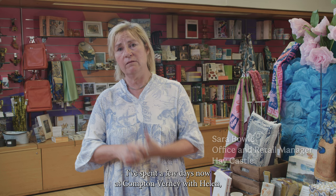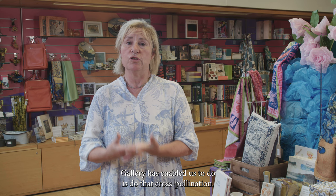I've spent a few days now at Compton Verney with Helen, who is the commercial manager here, and what the National Portrait Gallery has enabled us to do is that cross-pollination.